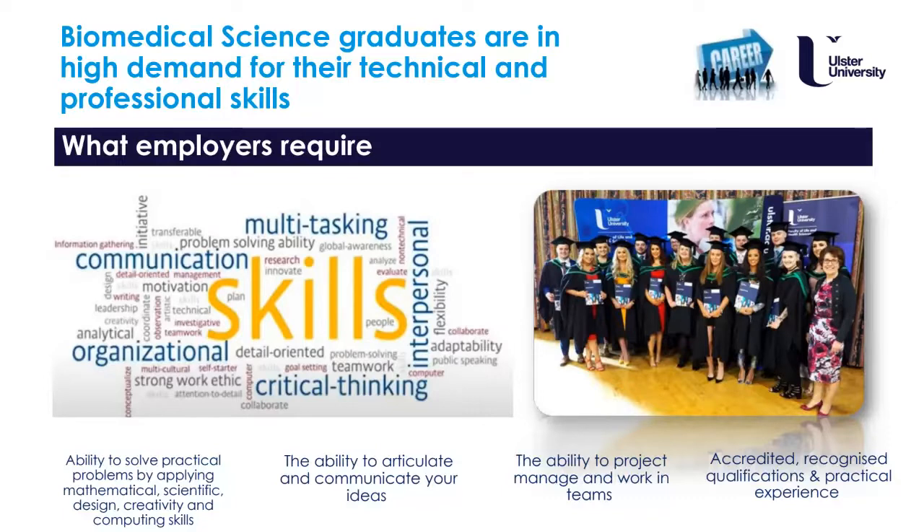Our graduates are in high demand. You can see here some of our graduates with the Northern Ireland IBMS Chair — the Institute of Biomedical Science Chair — upon graduation. You could be one of these graduates too.